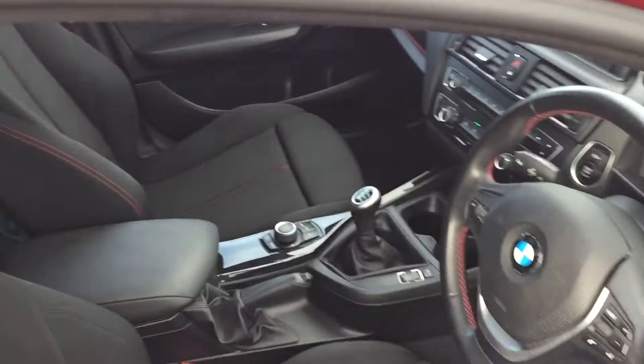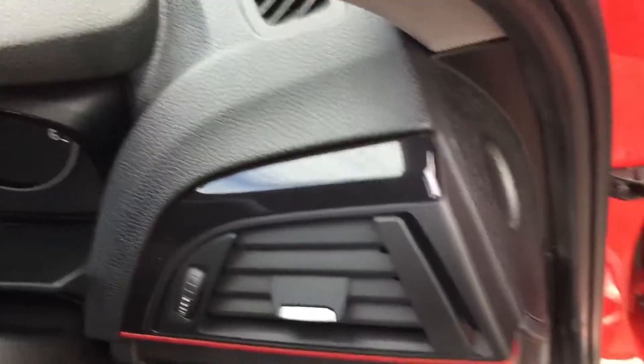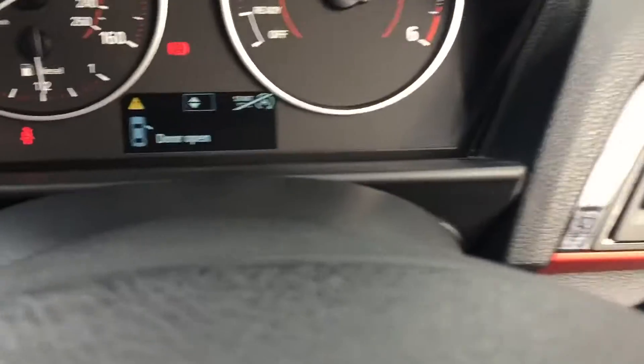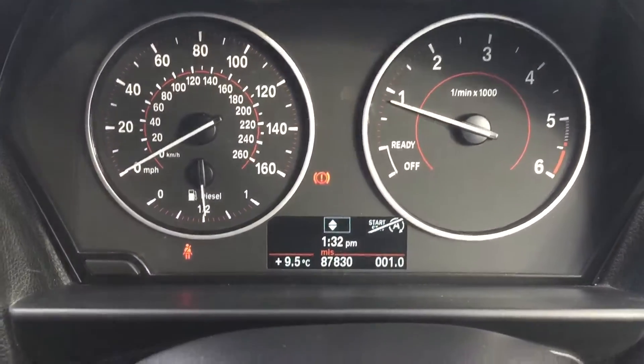Great cloth interior with red stitching. 87,000 miles on the clock with a good service history.